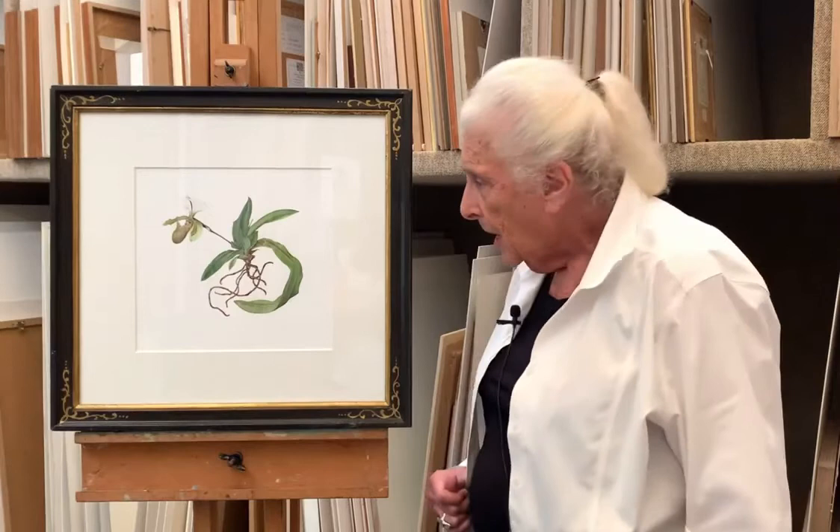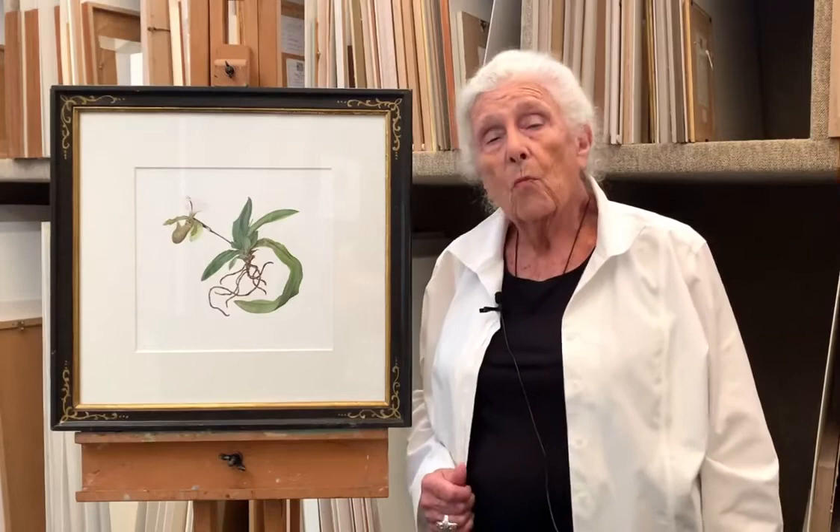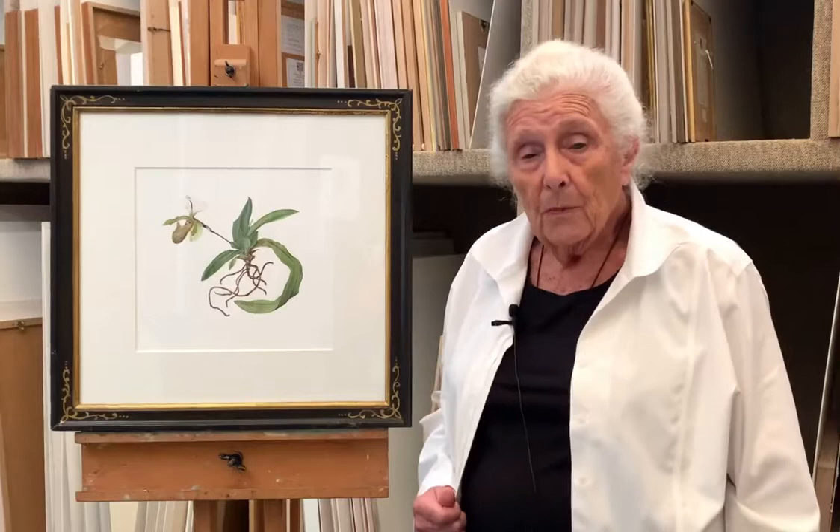It's a beautiful orchid with exquisite detail, and she has actually painted it in watercolor on paper. Most artists would associate her with painting on vellum.